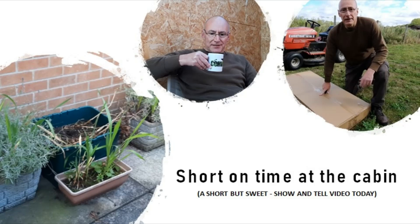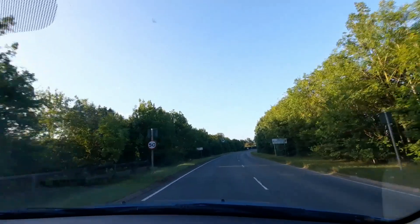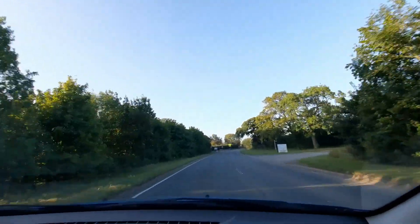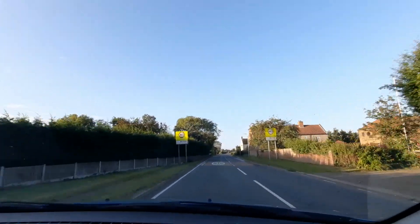Hi and welcome to Prepping Essentials. Good morning, it's 7:15 on Saturday the 22nd of August. Just making my way down to the land. It's a bright sunny day after a couple of days of storms. As always, not quite sure what we'll get done today, but let's find out.